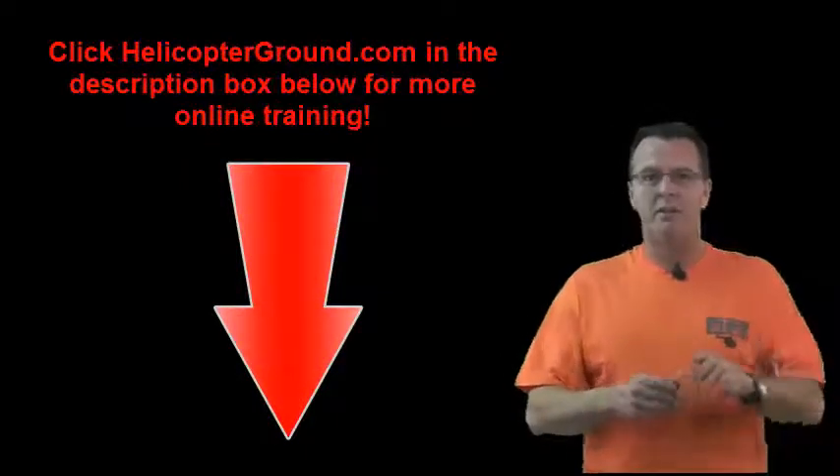Hope that's a help. Stay tuned for the rest of the airspace coverage, and please share with your friends on Facebook and Twitter. Thanks, see y'all later.